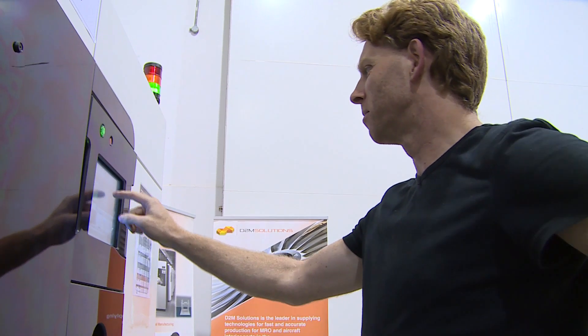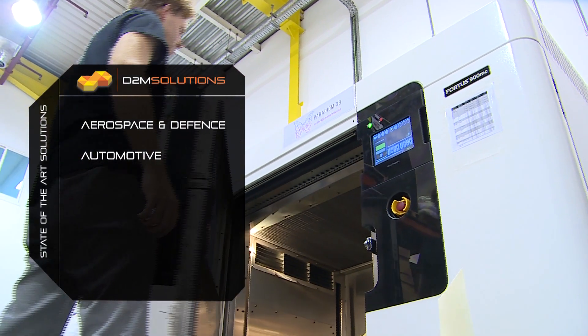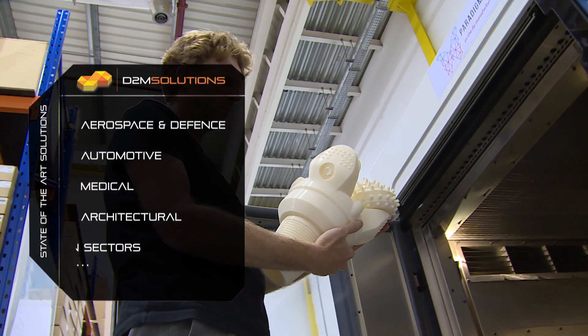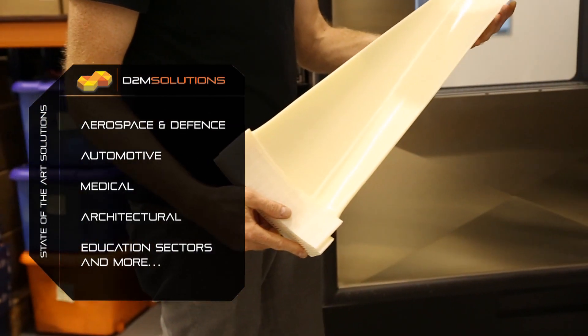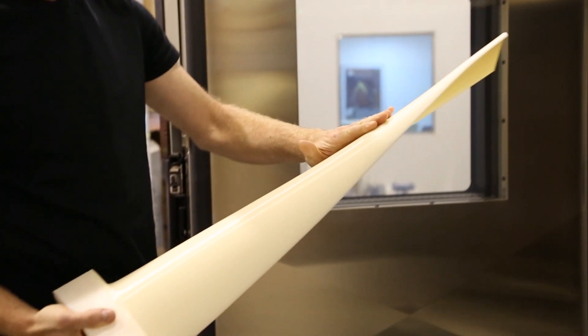If the company isn't ready to take the technology in-house, we offer 3D printing services or low volume production at D2M under the brand Paradigm 3D. We have the largest 3D printing factory in the Middle East and we can build parts in a single build of up to 90 by 60 by 90 centimeters, so we can produce very large parts or many series of parts.